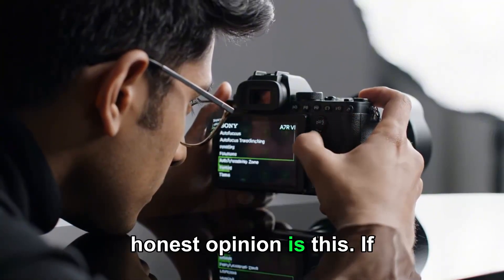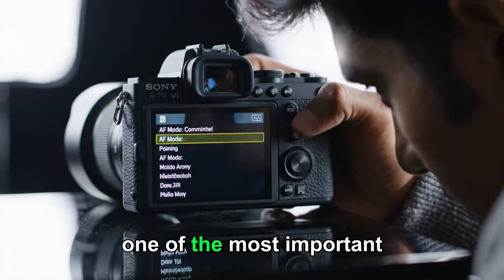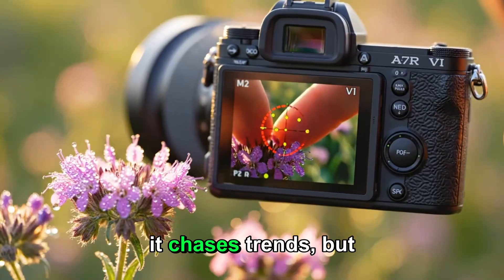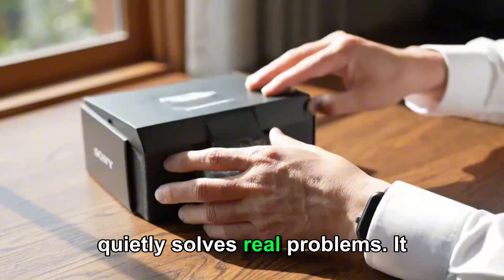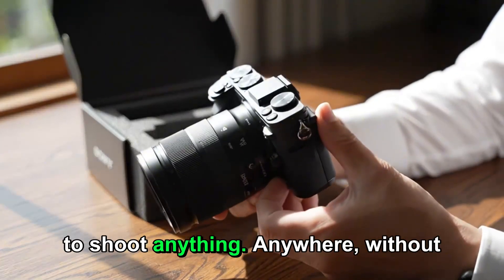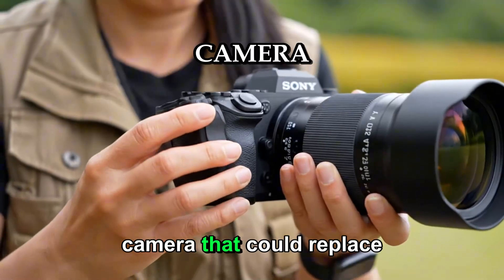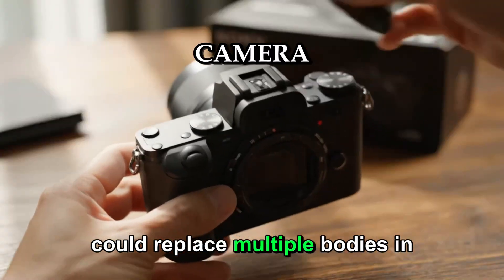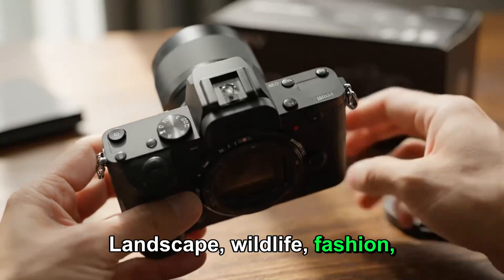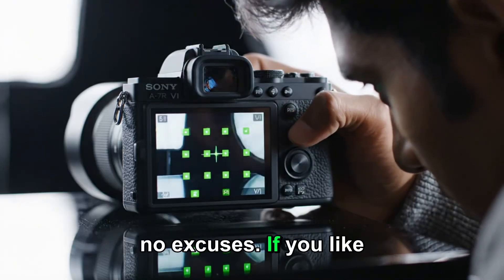My honest opinion is this: if Sony delivers on these leaks, the A7R6 could be one of the most important cameras of the decade. Not because it chases trends, but because it quietly solves real problems. It gives creators freedom — freedom to shoot anything, anywhere, without feeling limited by their gear. This is the kind of camera that could replace multiple bodies in a professional kit: landscape, wildlife, fashion, weddings, commercial work, video production. One tool. No excuses.